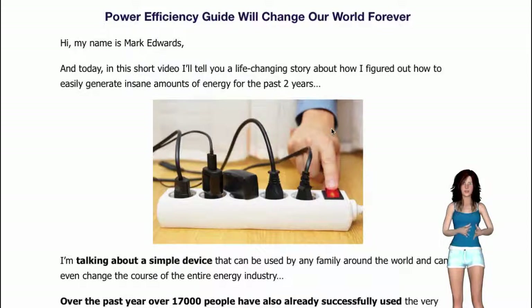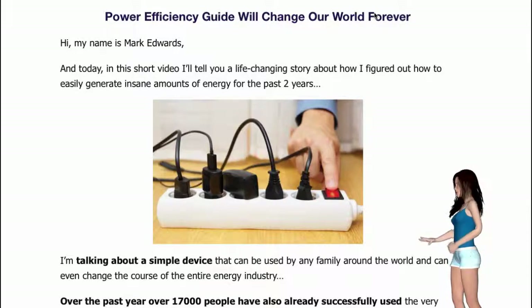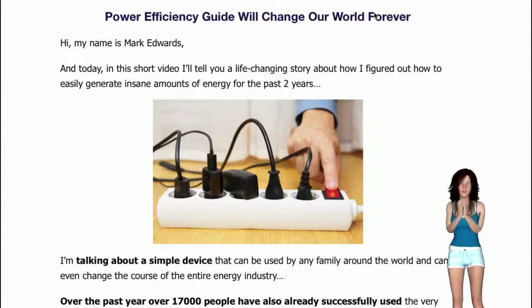The Power Efficiency Guide is virtually maintenance-free. The generator will constantly produce the energy, so there's no fire, no burning, no dangerous gases being released, and no intense mechanical processes that can break down. You simply start the generator and enjoy a fully powered home.